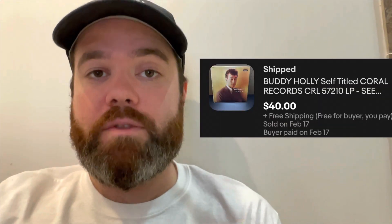Another thing that sold was that Buddy Holly record we found. It was honestly in terrible condition, but some people just collect records, and I took a best offer — I sold it for $40 free shipping. Typically on records I always include free shipping because they can ship media mail; it's really only around $3.25 to ship anything media mail.